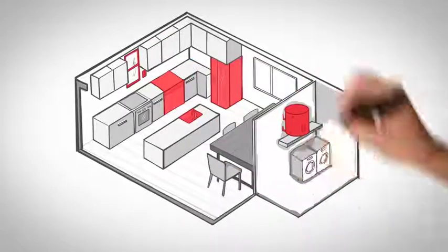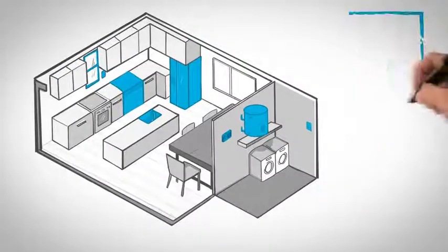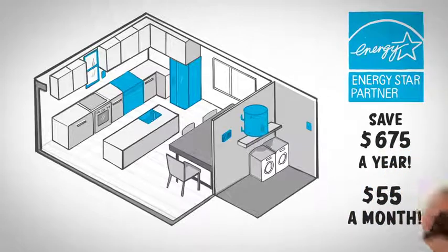Assuming rental costs and daily patterns are the same, an ENERGY STAR certified W3 apartment can save you up to $675 a year, or over $55 a month.